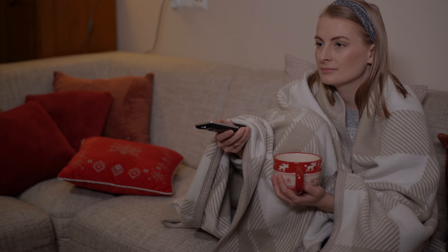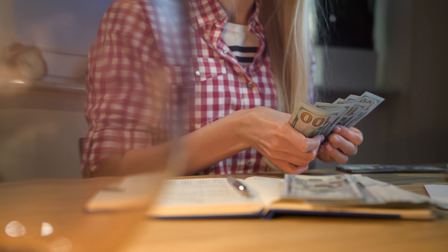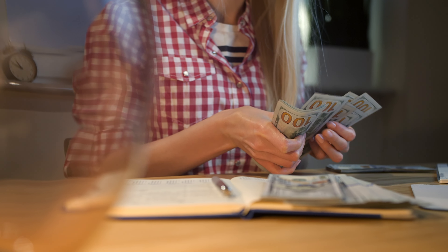Tip number eleven: do you find yourself hooked on streaming services like Netflix, Apple, or Crave? How about additional cable TV? These services add up and can cost you a pretty penny. Consider cutting back or eliminating them entirely to see how much money you can actually save each month.